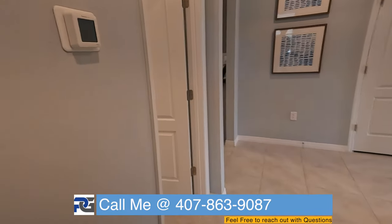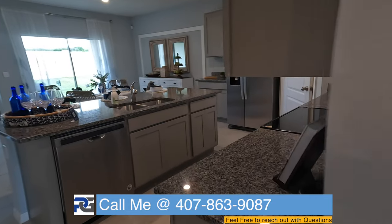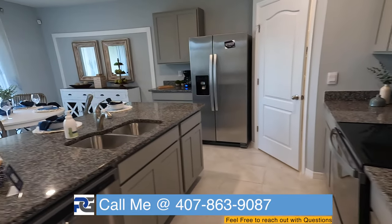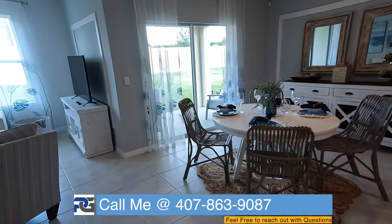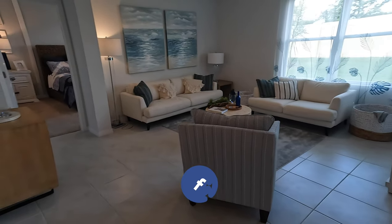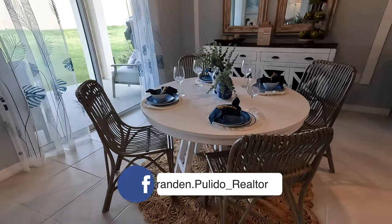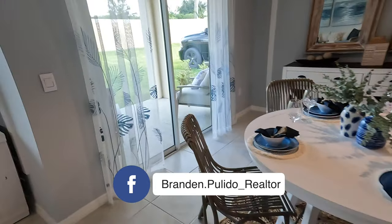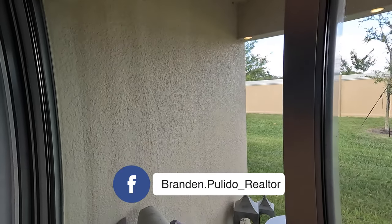Now we're greeted by the absolutely stunning kitchen. I know you guys see that pantry, so I'm gonna let you take a peek inside. This is flowing very open. We have our living space here, entertainment area, dining room set, and then you can see we also have the extended covered patio as well.